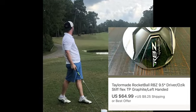Next on the list is a Titleist Vokey wedge. Titleist makes a lot of good golf clubs. I picked this one up at Goodwill for $3 and sold it for $34.99 plus shipping.